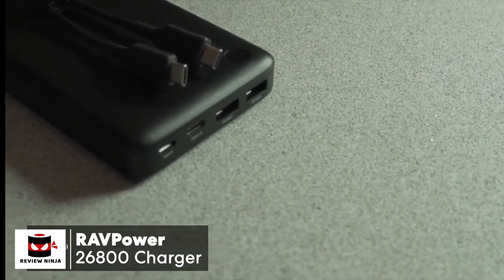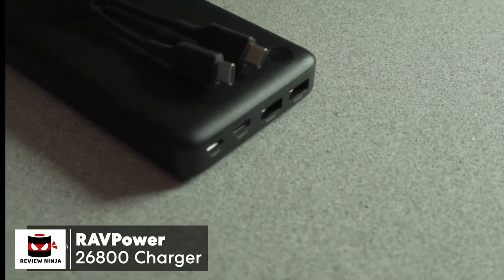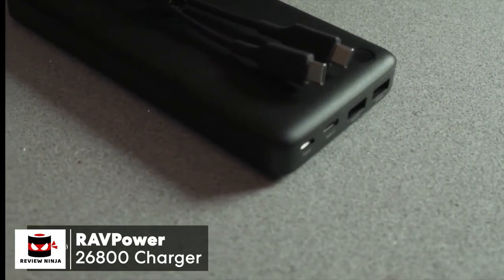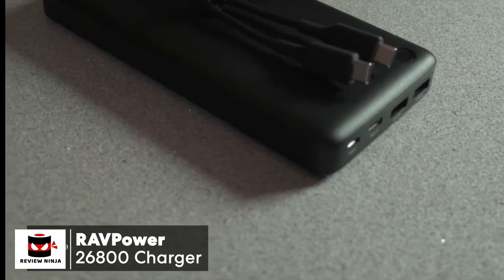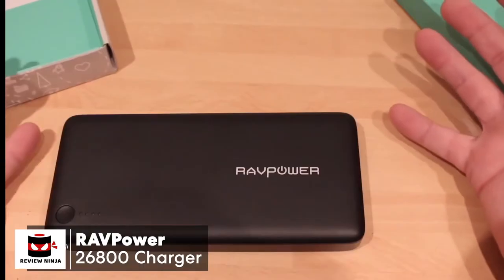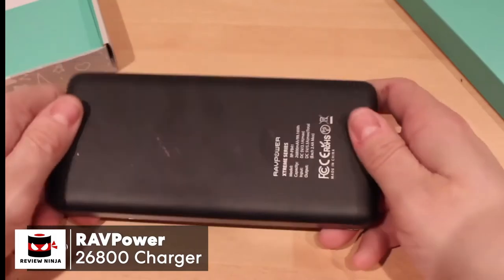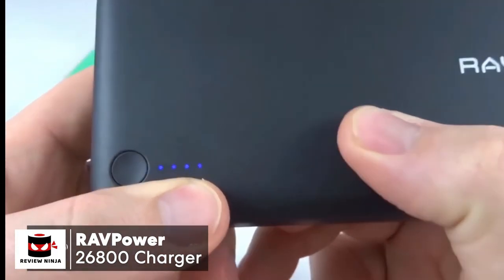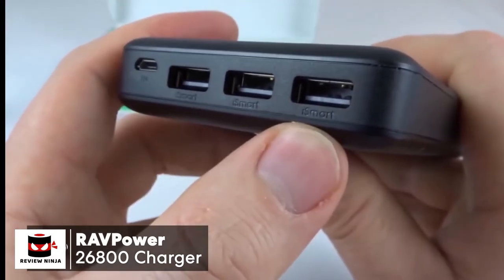A quick note: the battery doesn't come with a USB-C adapter to recharge itself, however you can use the one provided by Apple or a third-party charger from Google or others, which will work perfectly well. To conclude, if you're looking for a portable battery with lots of extra power to spare, this RavPower 26,800 portable charger is certainly one worth taking a look at.